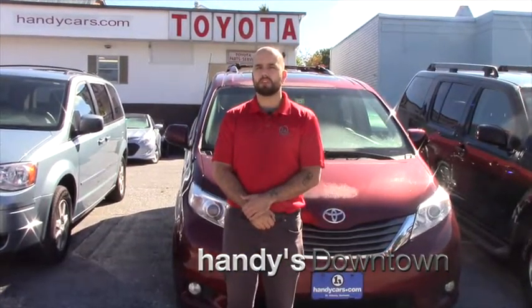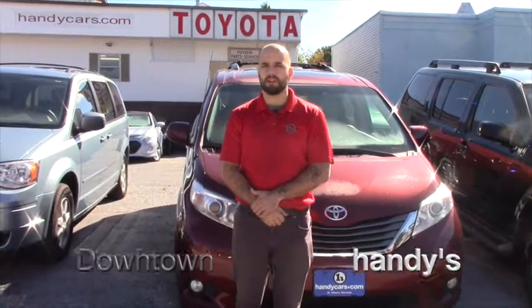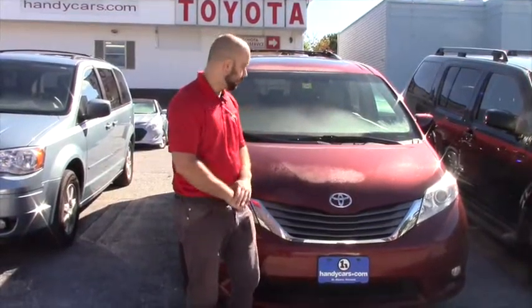Hey Emmanuel, Nick from Handy's Downtown. I just want to give you a quick look at another Sienna that we have down here. This is an XLE. It's one year newer than the other one you're looking at.